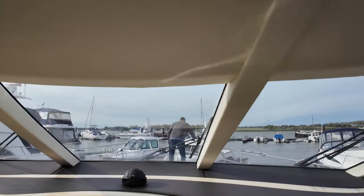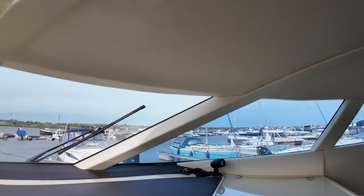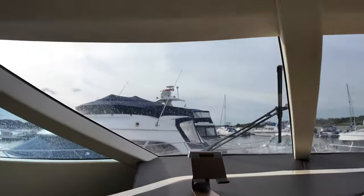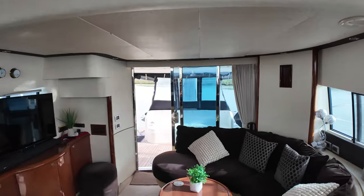We've just come into Essex Marina. In a minute we're going to have a beer and talk about what we achieved on our little mini sea trial. Let's turn around and head back down into the dinette — I'm going to take you down into the galley.